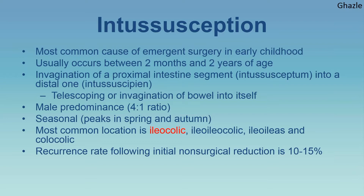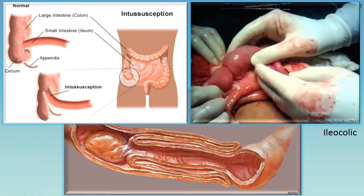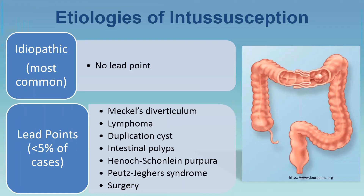Small bowel intussusceptions tend to be small, found mostly in the mid-abdomen, tend to resolve spontaneously within minutes, and patients are usually asymptomatic. This diagram shows an ileo-colic intussusception where the ileum is invaginating into the colon, giving the typical appearance on ultrasound of concentric rings — which I will discuss when we cover the sonographic characteristics.